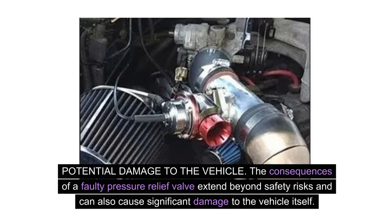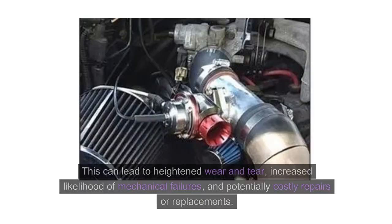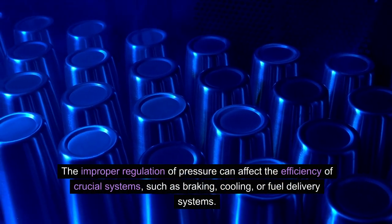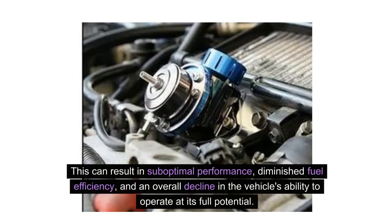Potential damage to the vehicle. The consequences of a faulty pressure relief valve extend beyond safety risks and can also cause significant damage to the vehicle itself. When the valve fails to release excessive pressure, it puts additional strain on various components and systems, leading to heightened wear and tear, increased likelihood of mechanical failures, and potentially costly repairs or replacements. Impact on vehicle performance. A dysfunctional pressure relief valve can have a notable impact on the overall performance of the vehicle, affecting the efficiency of crucial systems such as braking, cooling, or fuel delivery, resulting in suboptimal performance, diminished fuel efficiency, and an overall decline in the vehicle's ability to operate at its full potential.